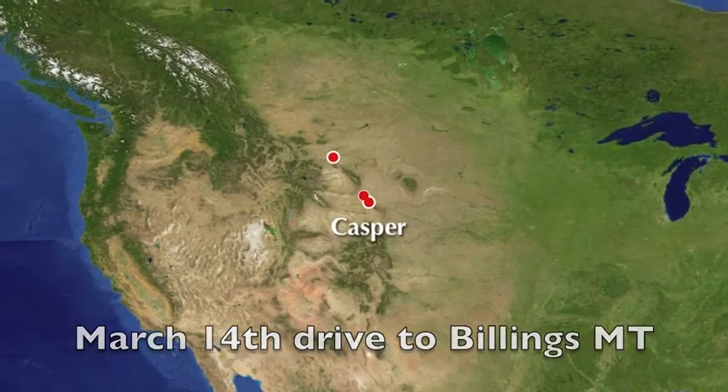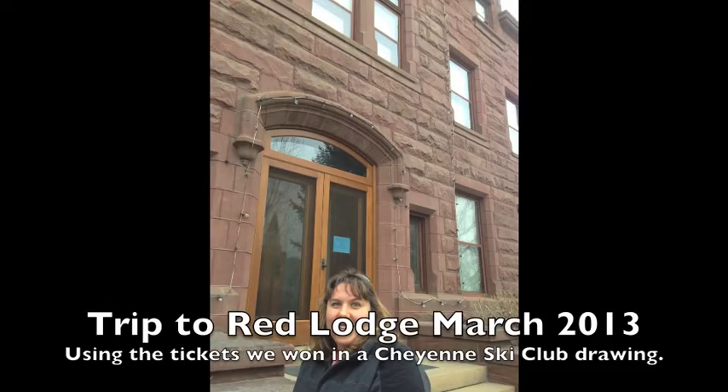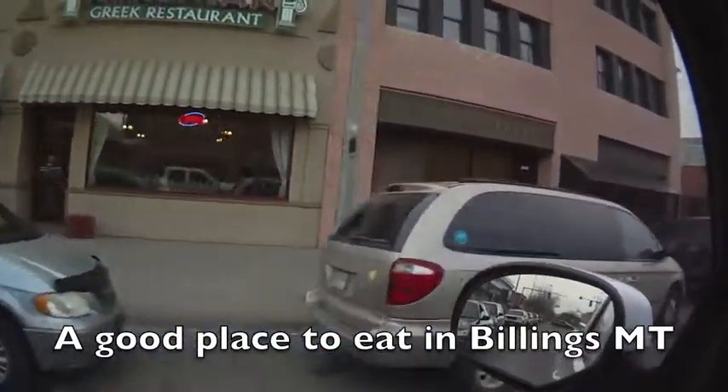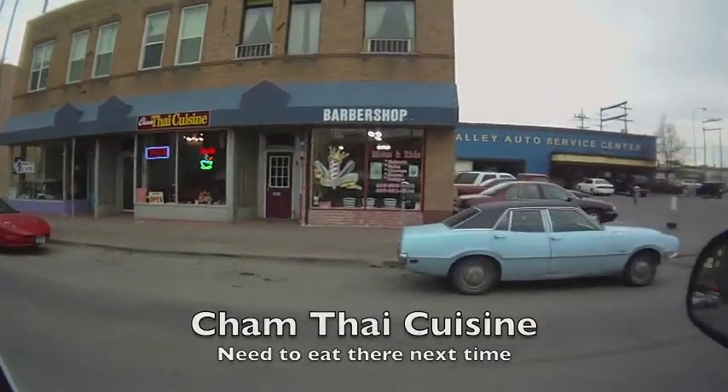On March 14th we drove from Cheyenne, Wyoming up to Billings, Montana. On the day we arrived in Billings we went and found a good Greek restaurant to eat. The next time we think we're probably going to go to this Thai restaurant.